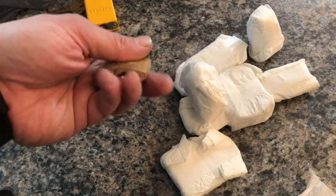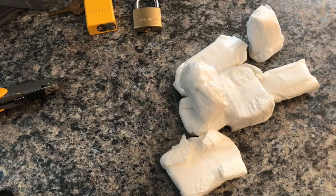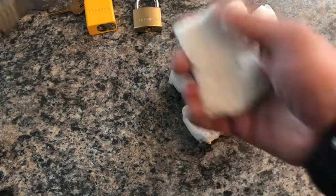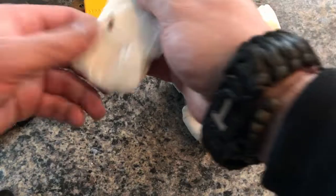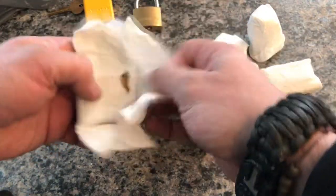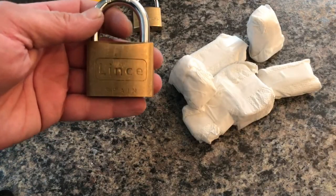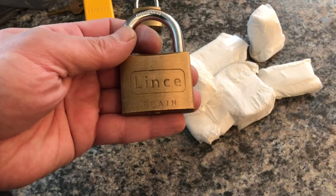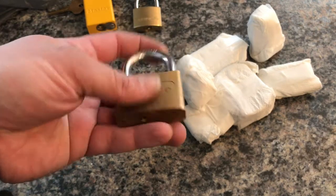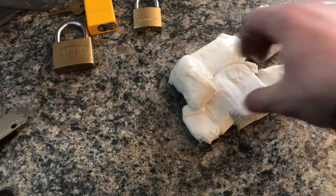We got a Brinks, and those little buggers I need to work on. Super excited about that. A Lincey from Spain. Cool. Padlocks, padlocks — very nice.